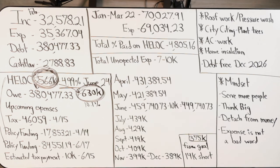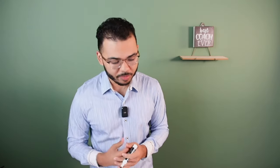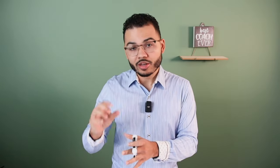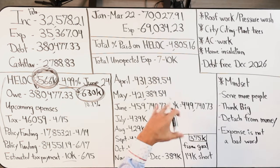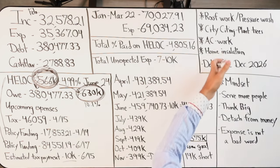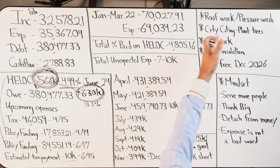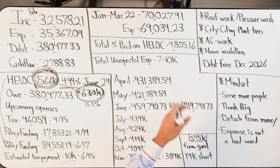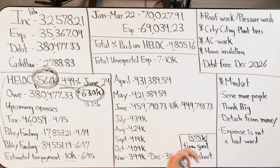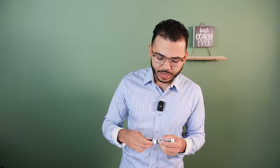In June there's also another estimated tax payment of $10,000. Something I realized living as a homeowner is that unexpected expenses pop up. I had about $7,000 to $10,000 of unexpected expenses — home insulation, AC work, the city telling me I had to plant shrubs, put mulch down, plant a tree, plus some roof work and pressure washing. I had accounted for it mentally, but the number was more than I thought.